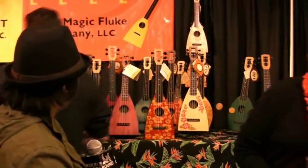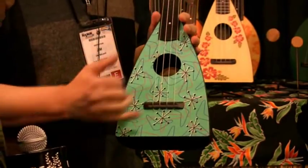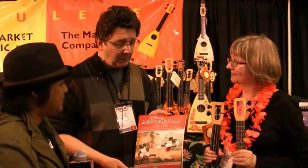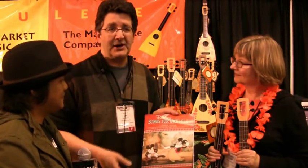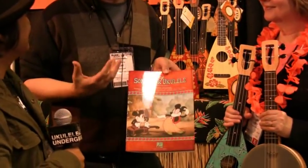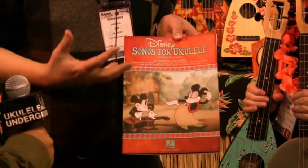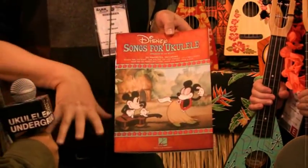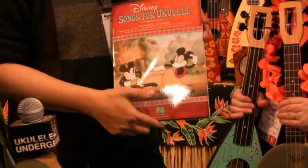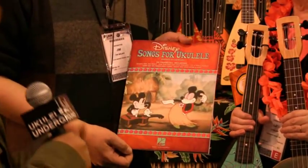We have some new designs too. This one was designed by Tiki King and we call it the Atomic. We love to introduce a couple of new designs every year. We also have one more book that I did for Hal Leonard — Disney Songs for Ukulele. I wasn't quite sure how songs from High School Musical and Lion King would work, but the classics like 'Beauty and the Beast' adapted really well. The big surprise was actually how well the Lion King songs worked for uke. I'm sure a lot of people will be picking up this book.